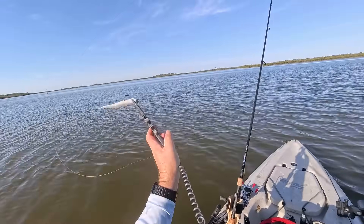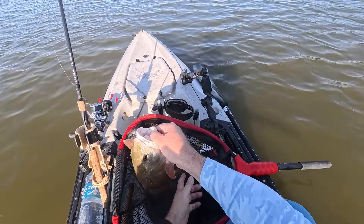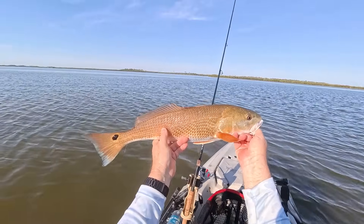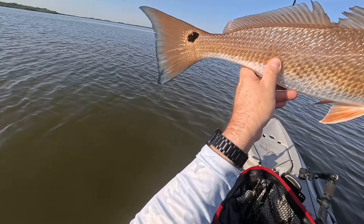There we go — that's the Gulp Dragon Tail. He's a pretty fish. Look at the colors on him — absolutely gorgeous. Got that blue tail with that black on the back of it.